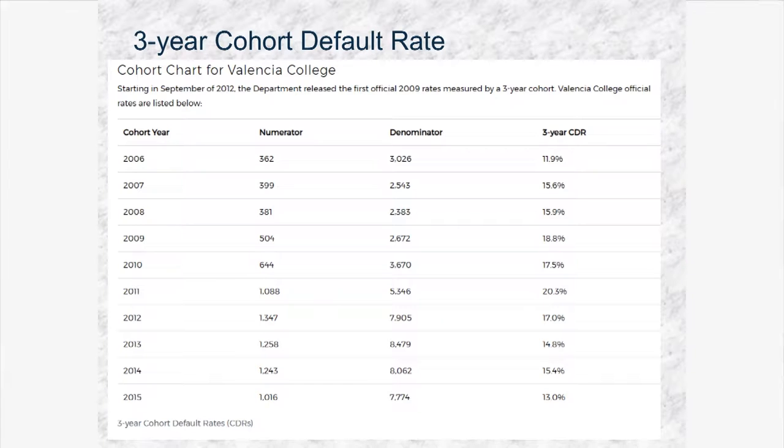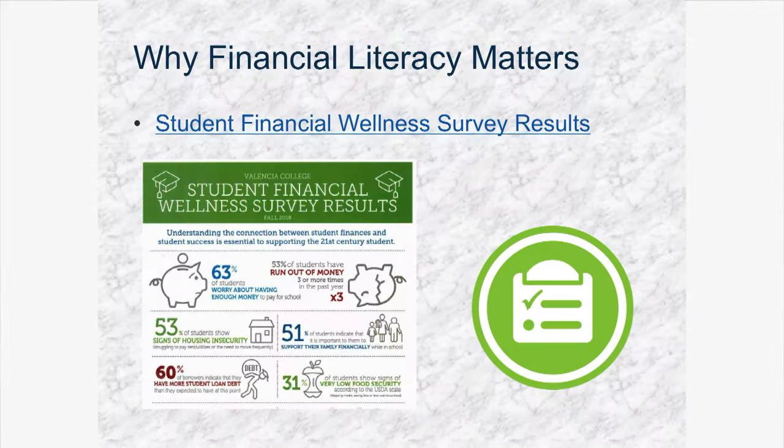However, what we should focus on is that it has been decreasing. As an institution, our student loan default rate has decreased from what was at some point 20.3% to 13%, and it's still decreasing as of today. That is because of the student loan awareness that we're bringing forward to our students.